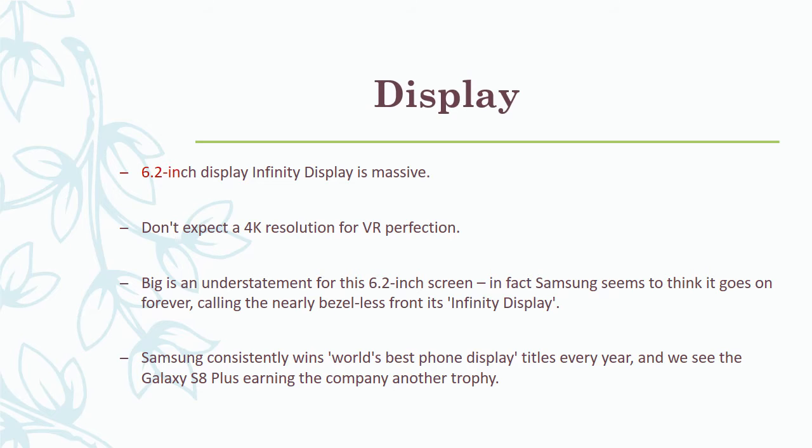The 6.2-inch Infinity Display is massive. Don't expect 4K resolution for VR perfection. Big is an understatement for this 6.2-inch screen — Samsung seems to think it goes on forever, calling the nearly bezel-less front its Infinity Display. Samsung consistently wins world's best phone display titles every year, and we expect the Galaxy S8 Plus to earn the company another trophy.